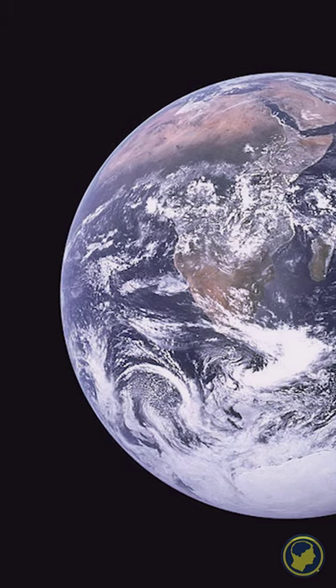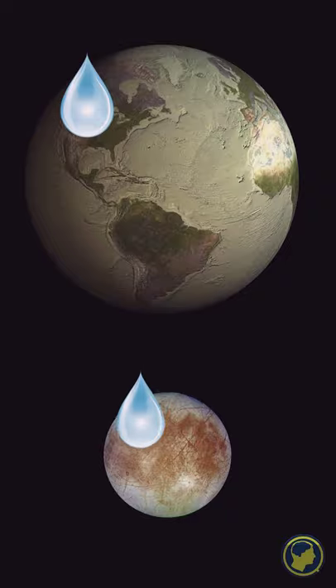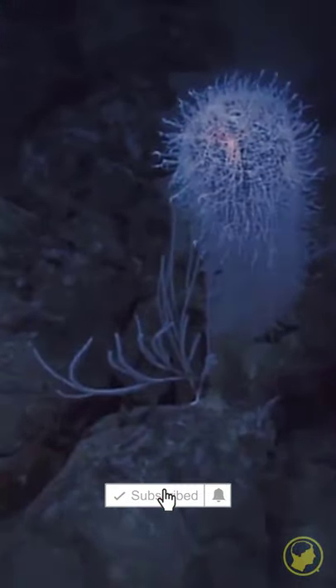While Europa is only one-fourth the diameter of Earth, its deep ocean contains twice as much water as all of Earth's oceans combined. Based on this evidence, Europa may be one of the most promising places in our solar system to harbor life.